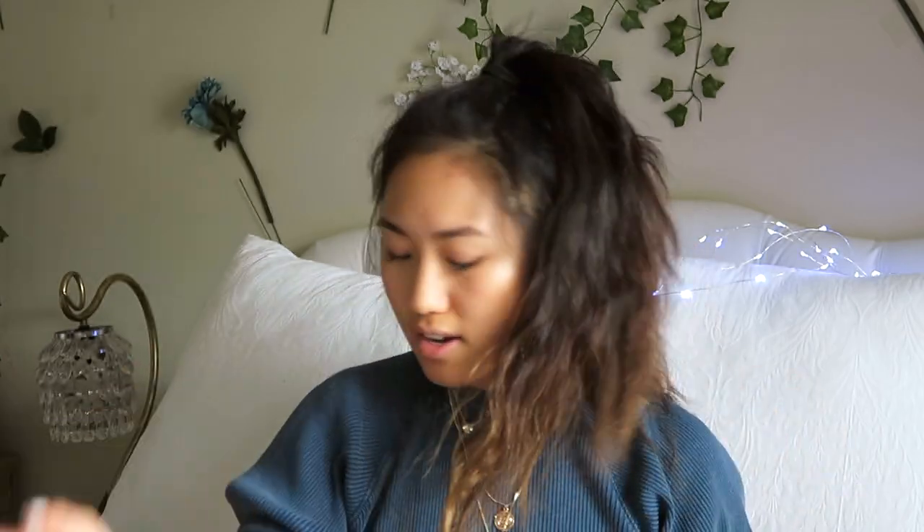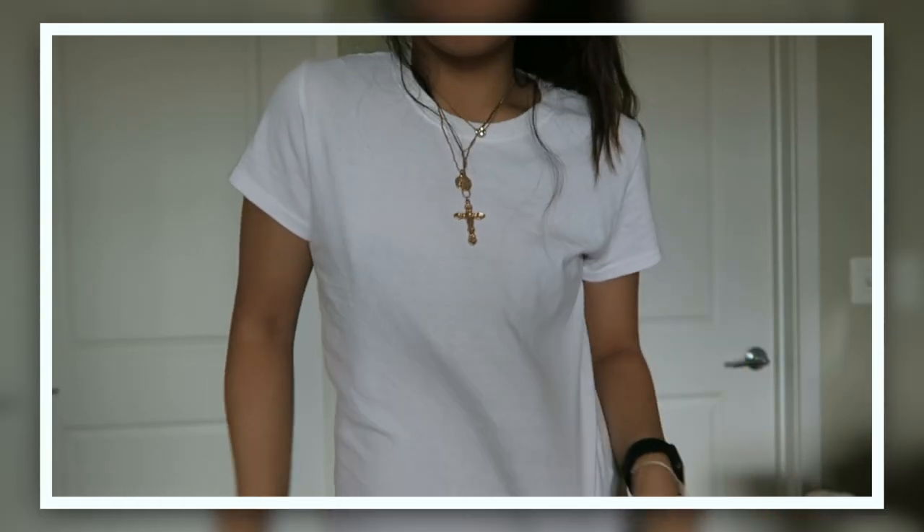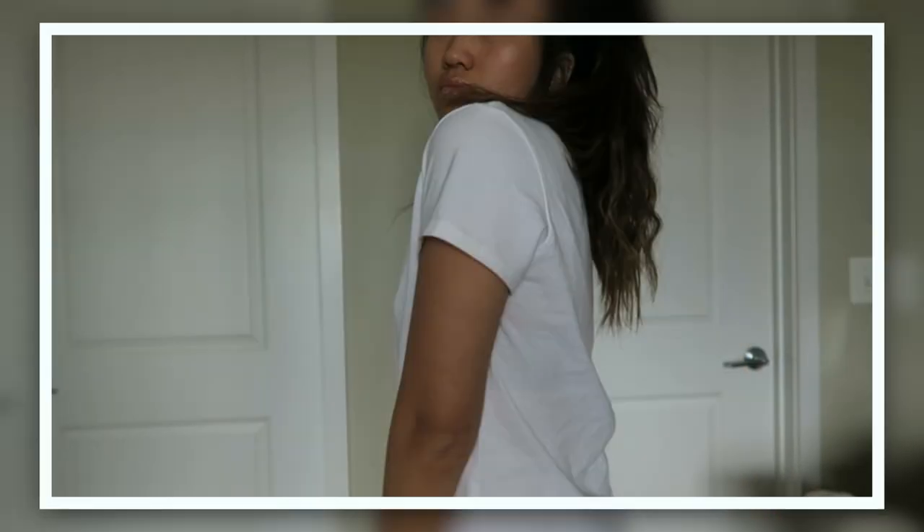I'm excited to wear those. Next I got a few basic pieces — just a basic white t-shirt to wear with a lot of things, and then I got the same thing in black. You can wear this with so many things like jeans, different pants, skirts, whatever you want.